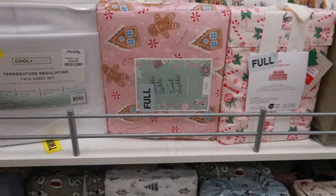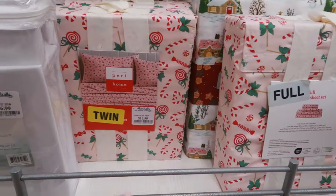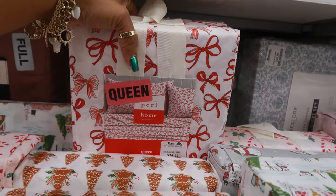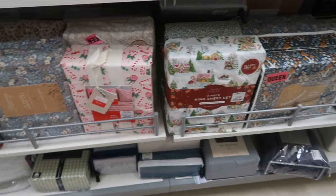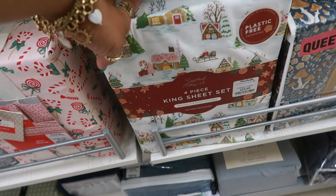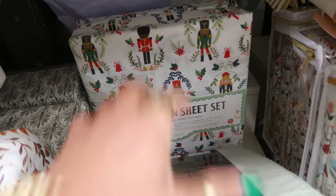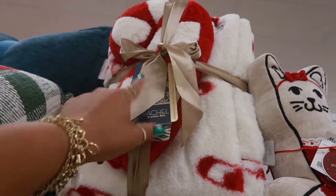Look at these sheets — they're in a full size, $20. This is a full with the gingerbread houses, $20. Gingerbread trees — that's in a queen for $20. The bows are $25. The gingerbread men with the pink sheets — Cupcakes and Cashmere — $25. I looked down to see if there was a king — there is a king in the gingerbread houses but not a cow king. The soldiers are in a queen, $25. There's even one with a candy cane for $30.